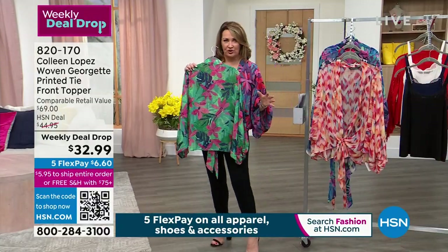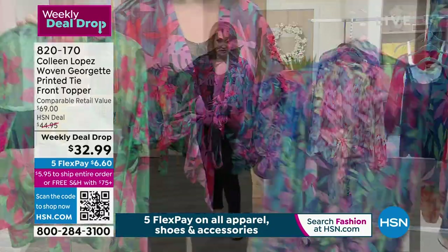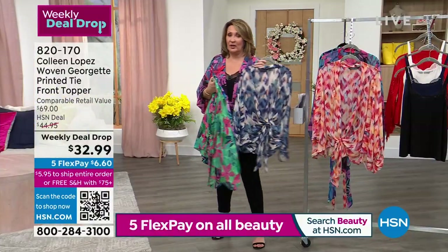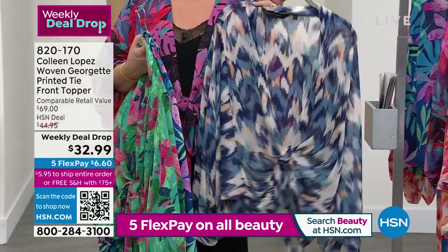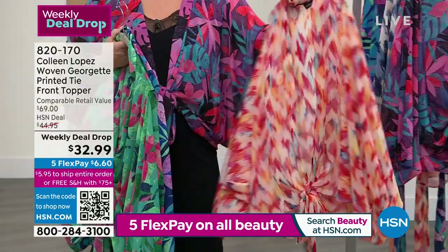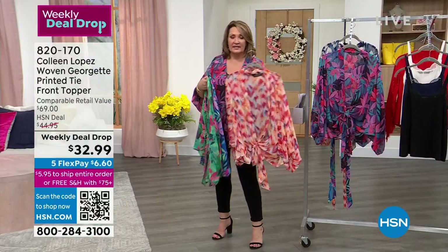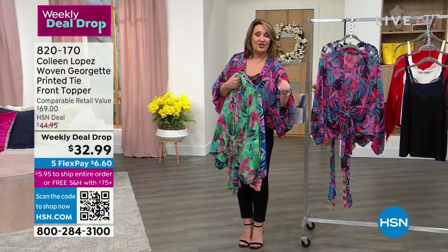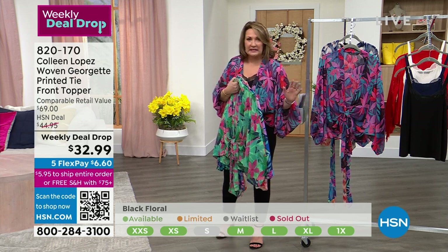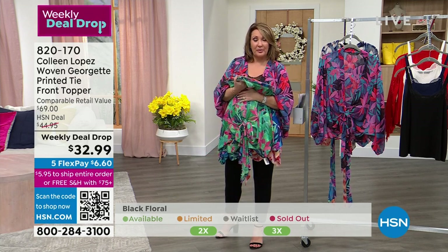So that's your green floral. There are three different floral choices: the black, the blue, the green. And then we have the chevrons. The blue chevron is pretty much spoken for - last we checked we had 1X, 2X, 3X only in the blue chevron, so we're pretty much going to be calling that sold out shortly. And this is the cherry chevron - we did lose the small, but otherwise we have all the other sizes available. $32.99. We'll show a graphic at the bottom of the screen indicating what sizes are still available. Every review on hsn.com is a perfect five on it.